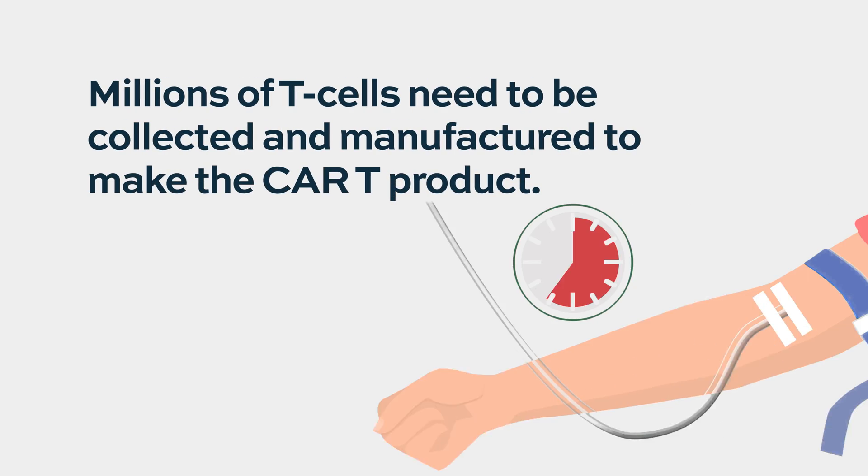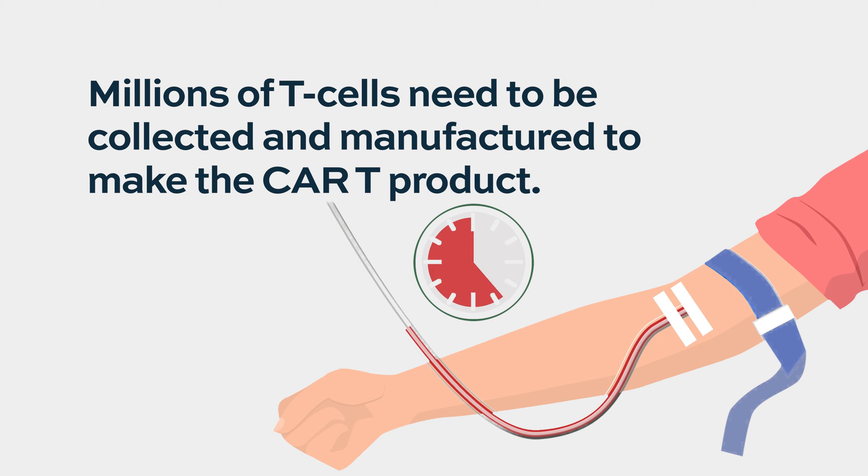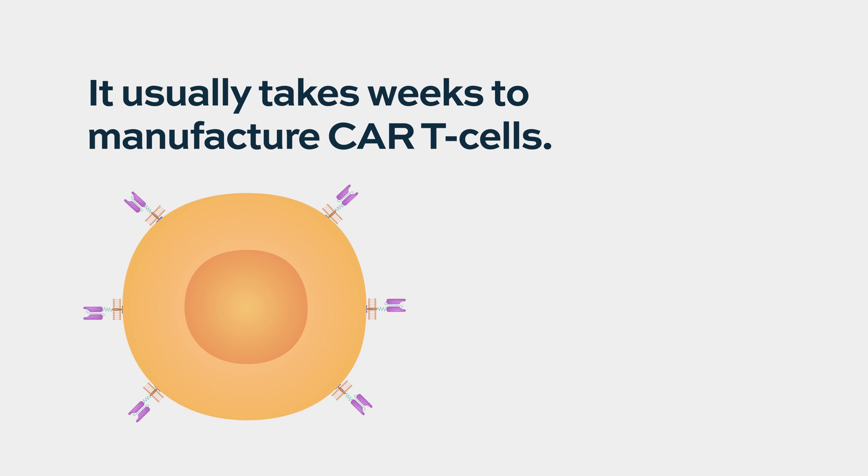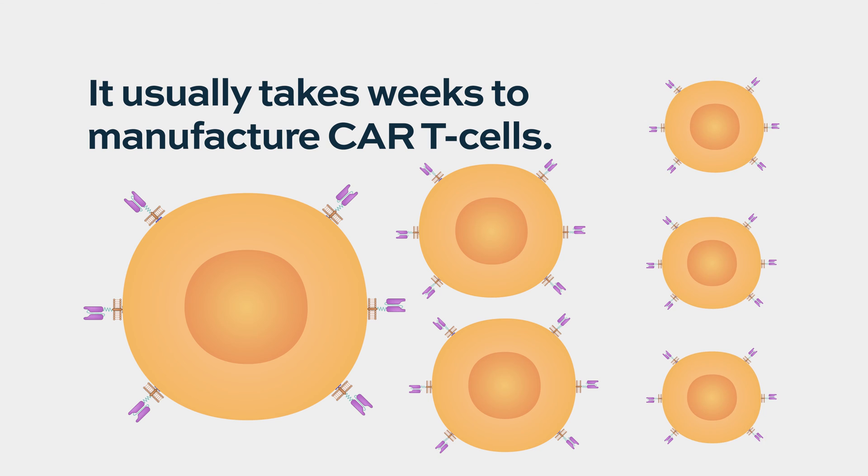The amount of T cells initially collected is important, and it depends on the patient and the product. Many products have a threshold they need to reach before manufacturing is considered a success — usually in the millions of cells, and variable according to the product. Once the company reaches the target level, they contact the ordering physician and arrange shipment to the infusion center. The process typically takes anywhere between four to five weeks to produce those cells.